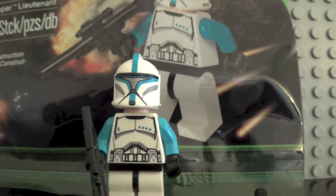Hey guys, today I'm going to be doing a review, or overview really, on the Lego Star Wars Exclusive Minifigure, Clone Trooper Lieutenant.